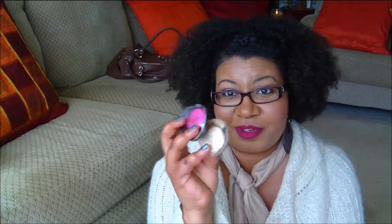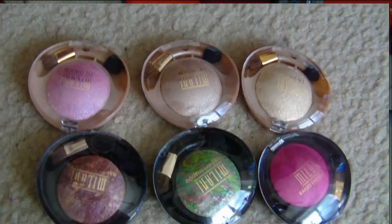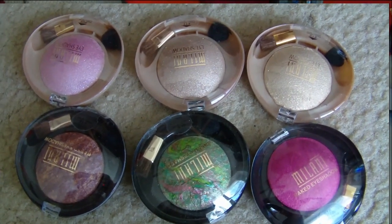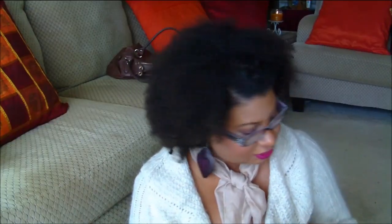Next, keeping with makeup, I picked up some Milani eyeshadows. I found a few at my local Dollar Tree. The colors I got are Golden Touch, Must Have Fuchsia, Green Fortune, Beach Sand, and Fusion. Love whenever I can find Milani products — I'm going to scoop them up.